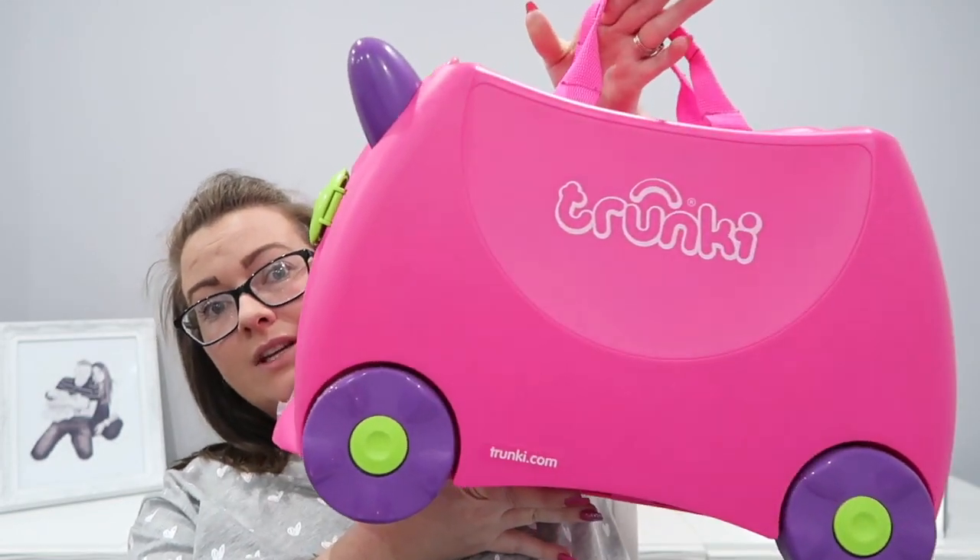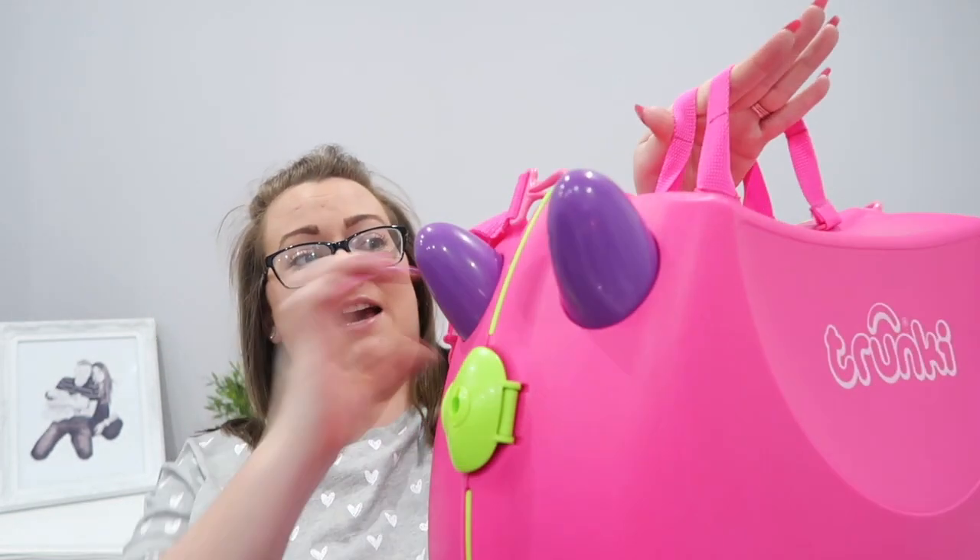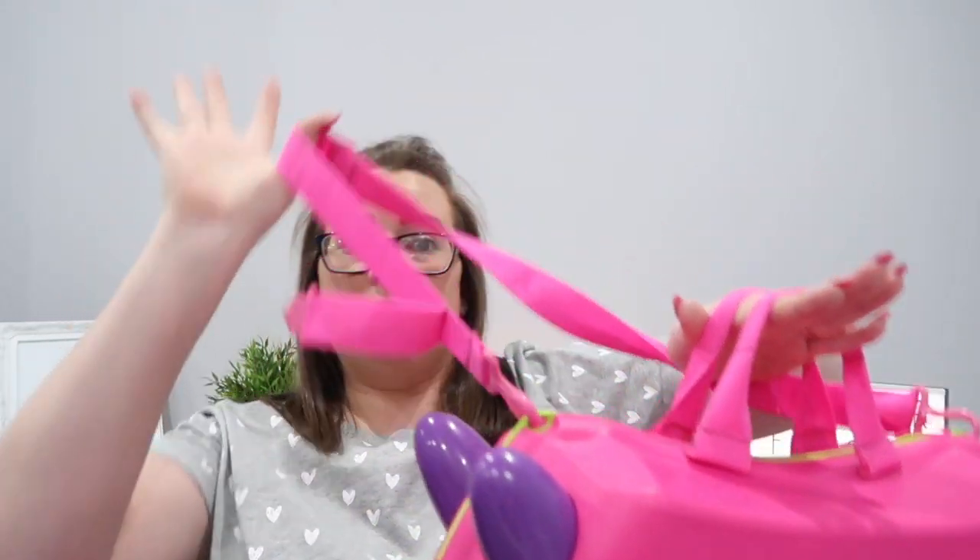We are taking along her trunkie which is quite a fair size, and the strap comes off so that we can pull her along through each airport we get to. There is still a lot of space in it — when I first saw it I didn't think it would fit a lot but it actually has surprisingly.